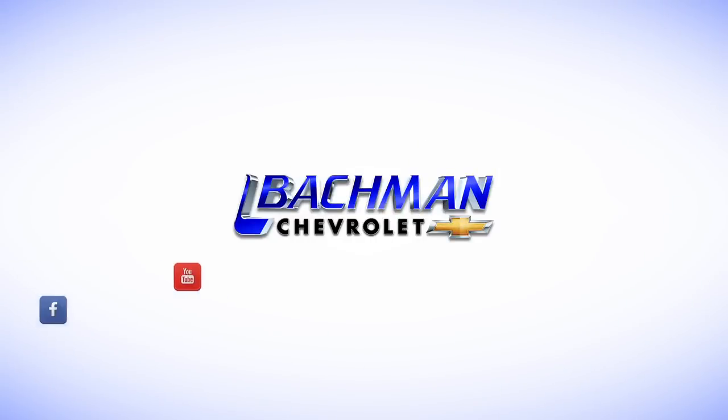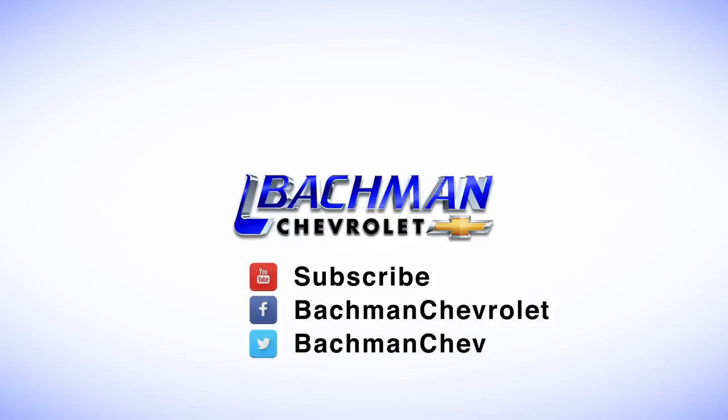For more videos on the 2015 Corvette and other Chevrolet models, subscribe to our channel. We'll see you next time.